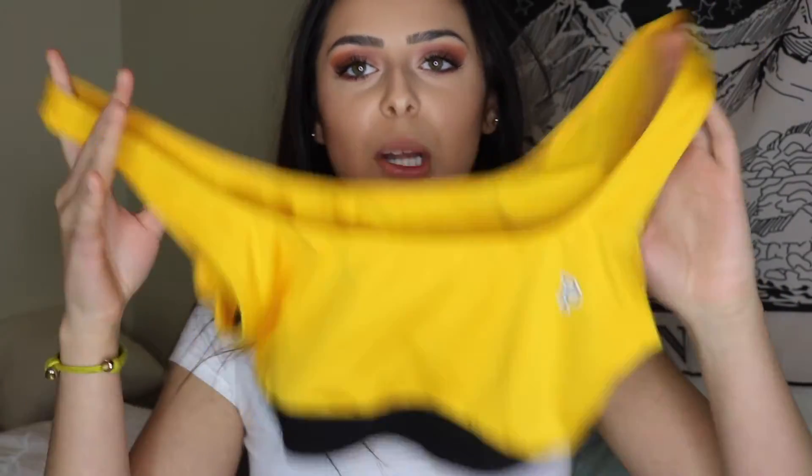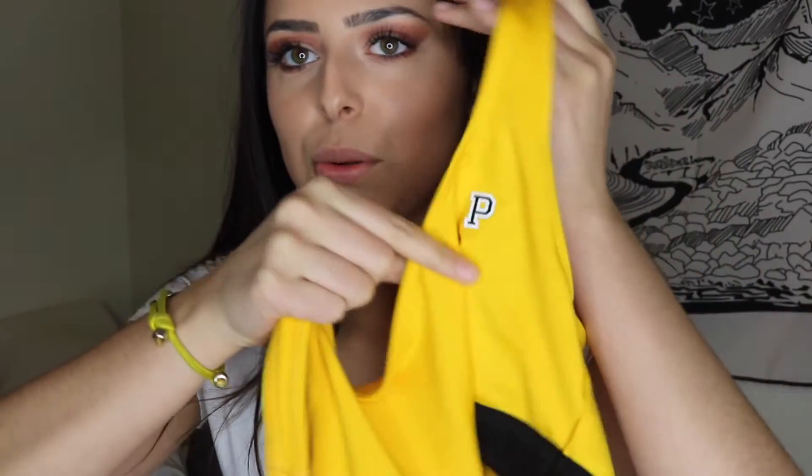I did get a sports bra — you're never gonna guess the color. I got it in yellow. It's cute, got a little bit of padding in there. I like the band; it has PINK right there which kind of reminds me of Calvin Klein, and then it has the little P for PINK. And I also got some underwear to match.